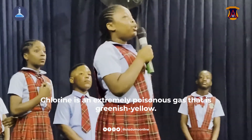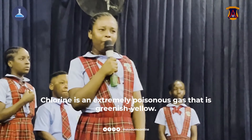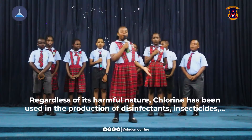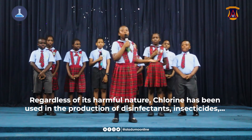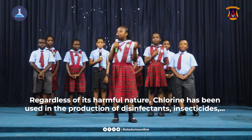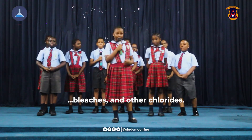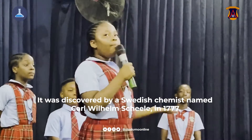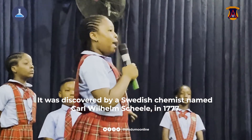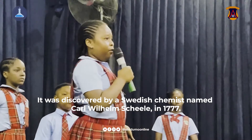Chlorine is an extremely poisonous gas that is greenish yellow. Regardless of its harmful nature, chlorine has been used in the production of disinfectants, insecticides, bleaches and other chlorides. It was discovered by a Swedish chemist named Carl Wilhelm Scheele in 1774.